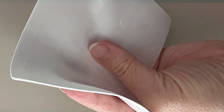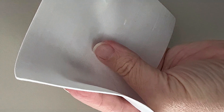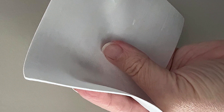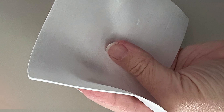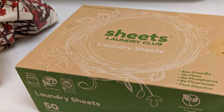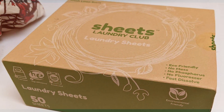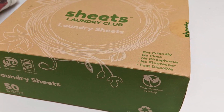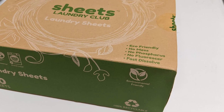When it comes to durability, these sheets stand up to the challenge, fully dissolving and making sure your clothes come out clean and fresh. Sheets Laundry Club offers these detergent sheets in multiple sizes, allowing you to choose based on your laundry frequency. Additionally, these sheets are biodegradable and free from harsh chemicals, ensuring you are doing your part for the environment while also taking care of your clothes. They offer a variety of scents, and if you prefer unscented, they have got you covered too.